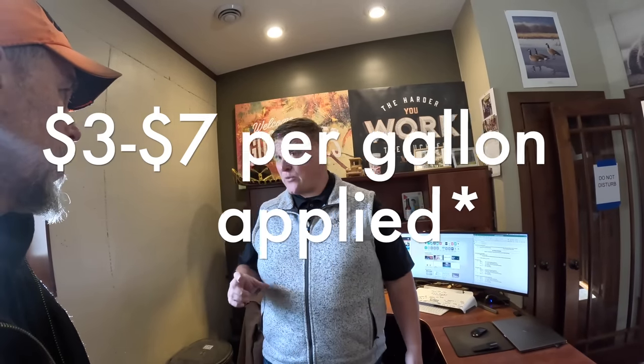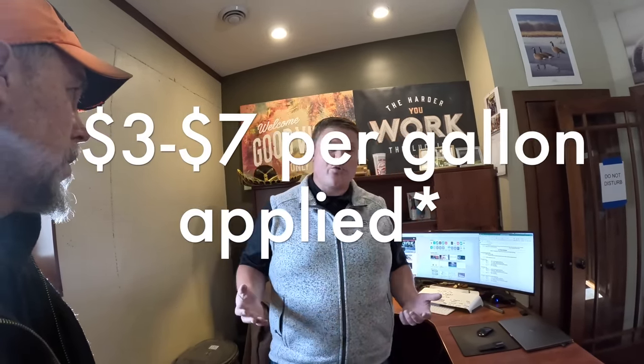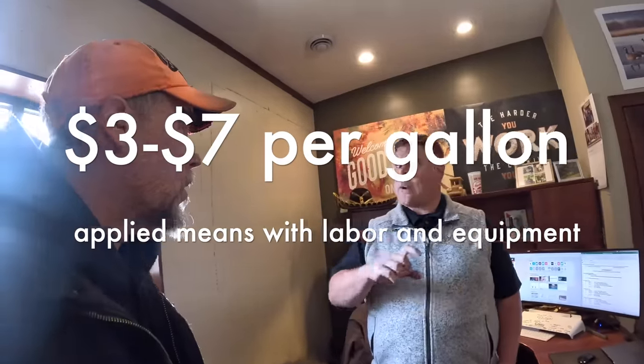Every market is a little different, but throughout the snow belt in North America — US and Canada — liquid de-icing runs between three and seven dollars a gallon applied. That's a huge range because every market has different labor rates, different material costs, and a different number of events per year. In southern Minnesota they have 30 to 40 de-icing events a year; a market like St. Louis might have only five to ten. Fewer events means the same overhead spread over fewer uses, so cost per application is much higher. Site size also matters — a small bank parking lot at 80 gallons gets charged more per gallon than a 30-acre site.